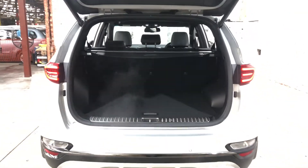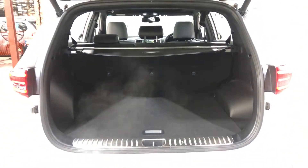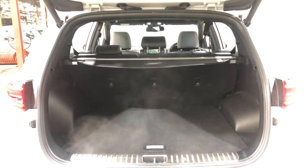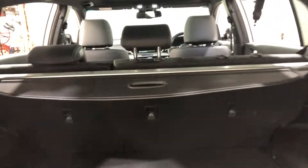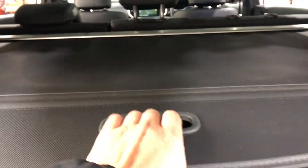Inside the boot here, being a full-size SUV, you know you're going to get a huge boot space at the back. If you ever need more space, the two back seats will fold down. This car also comes with a cargo blind, so you can hide all your private belongings away from other people.